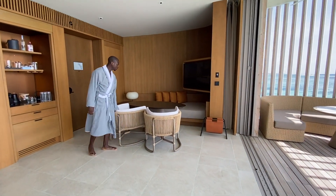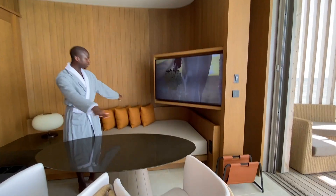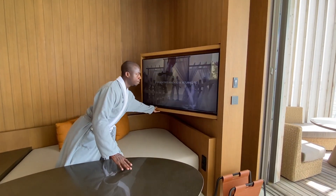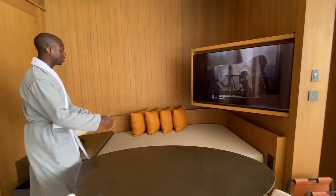Then you have this really beautiful sitting area, and if you don't want to have the TV visible, you can actually hide that. But if you want to see it from the bathroom or from here, you can do that as well.